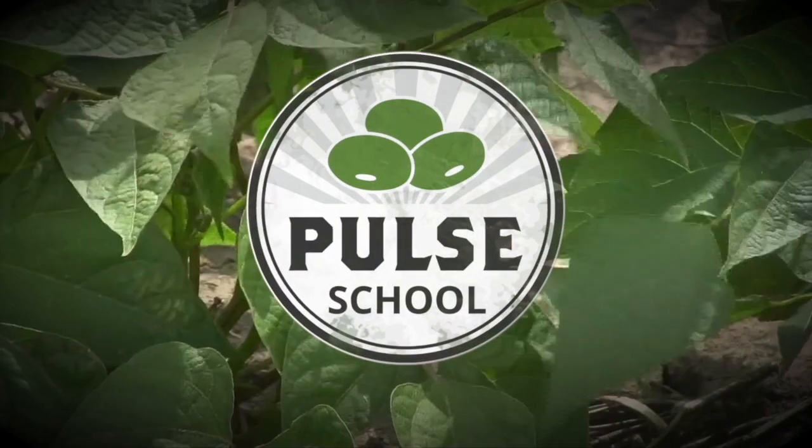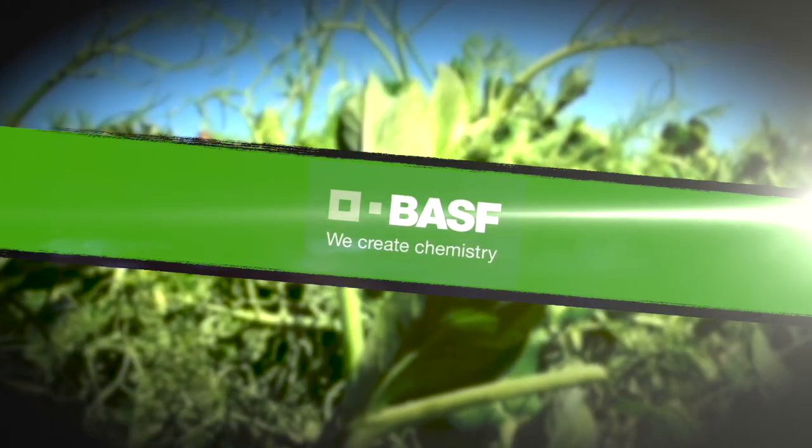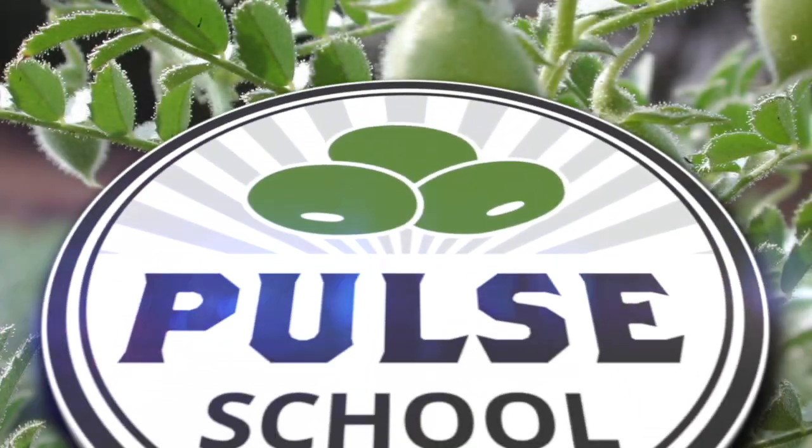The Pulse School on RealAgriculture.com is brought to you by BASF. Kara Oostros here with RealAgriculture.com. I am back here today with another Pulse School episode, and I have here with me Jessica Enns, who is a general manager of Western Applied Research Corporation.